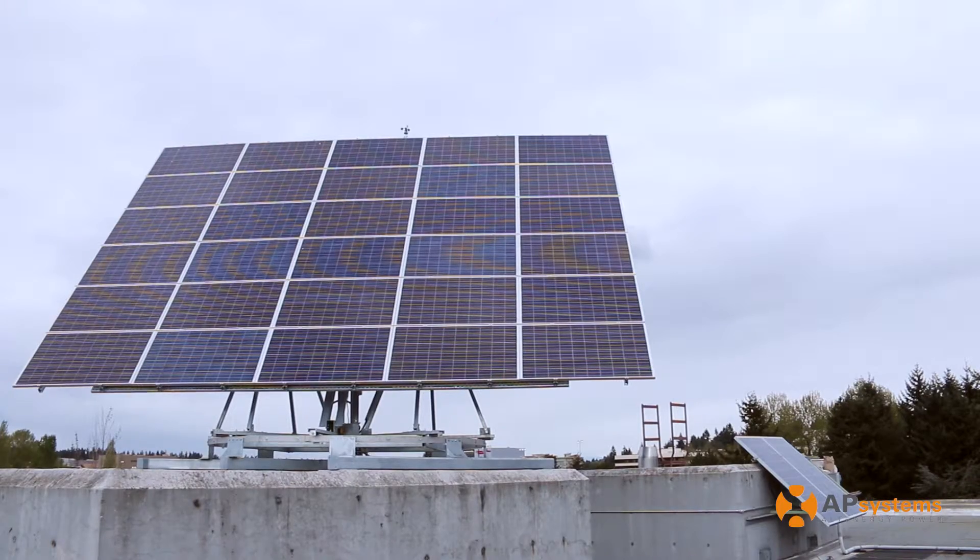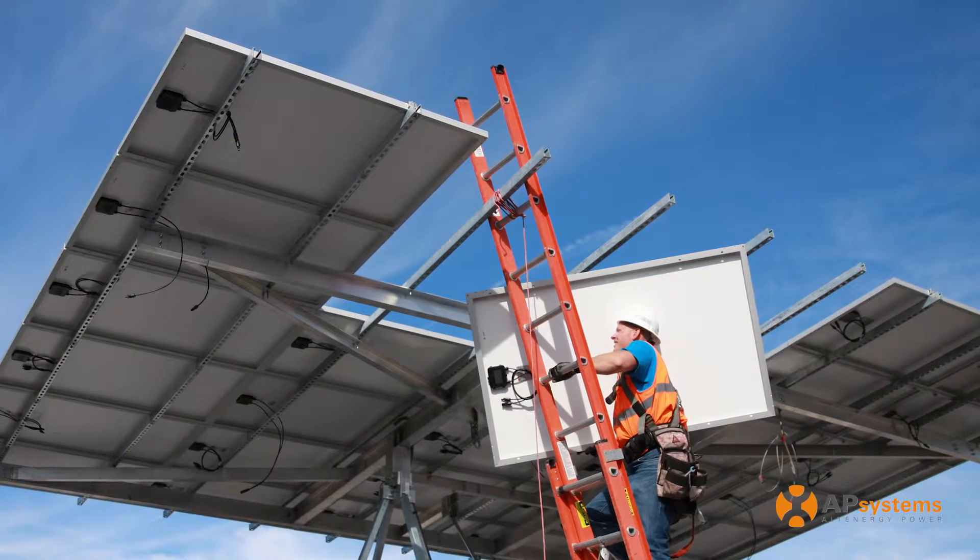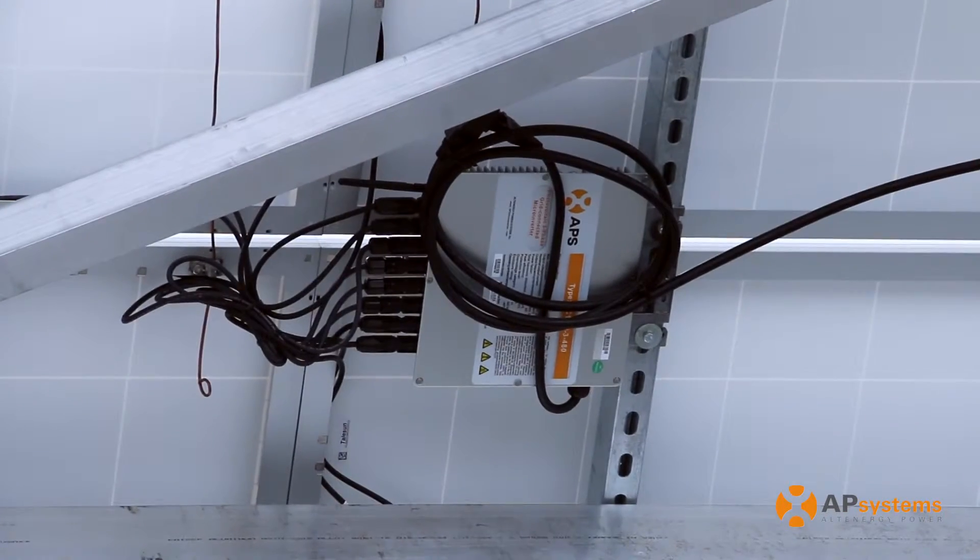The system behind me is a 7.2 kilowatt solar array. It consists of 30 Talesun 240 watt modules and 8 YC1000 microinverters.